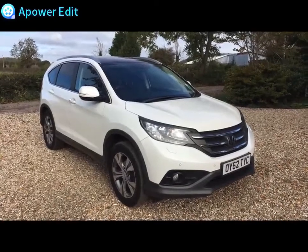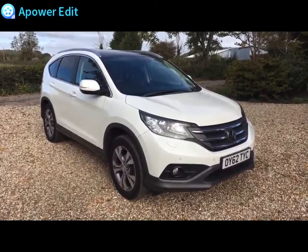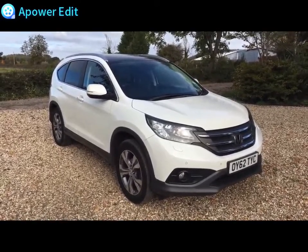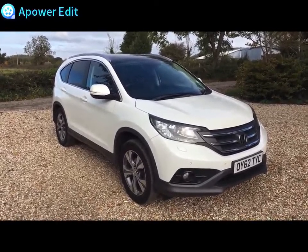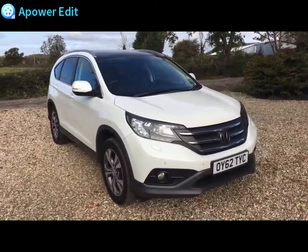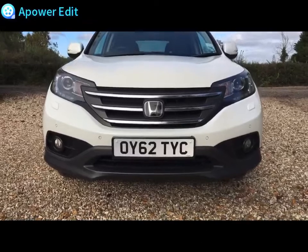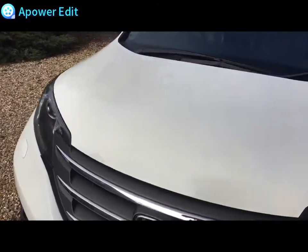This is a walk-around video for a really stunning Honda CR-V 2.0L EX manual. This is the newer version on the 2012 plate, finished in white with a black leather interior, just 48,900 miles recorded on the car. It is one of the cleanest CR-Vs you're going to see anywhere. The front of the car — lights and lenses completely clear and intact, bumper absolutely clean, likewise the bonnet — hardly a mark or stone chip anywhere on it at all.